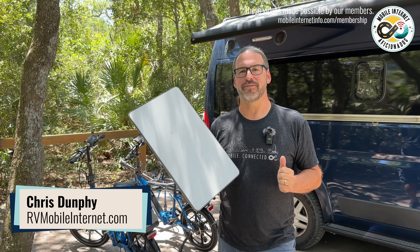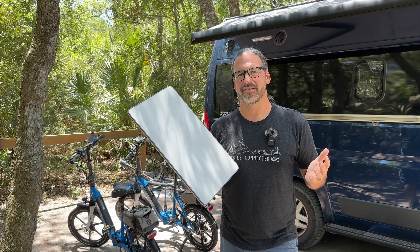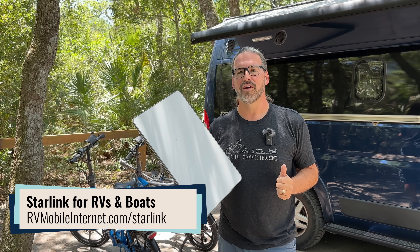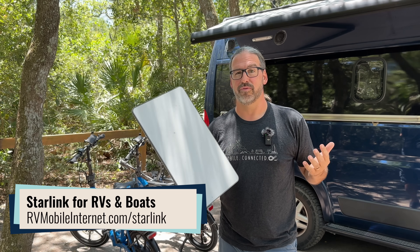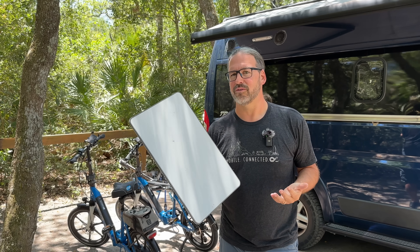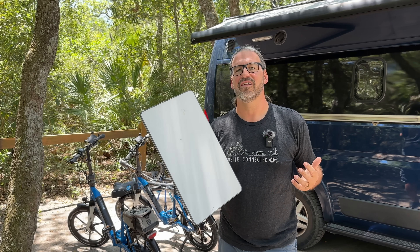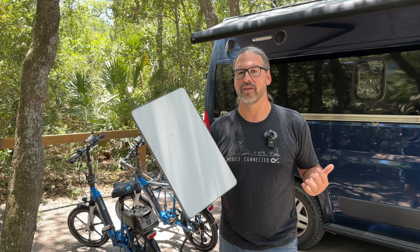I'm Chris with the Mobile Internet Resource Center here to give you an update on SpaceX's Starlink. This is SpaceX's massive constellation of low Earth orbit satellites that blanket the Earth, now providing near global coverage with pretty fast, pretty low latency internet broadband almost anywhere you go. It's a pretty exciting product, but it's been kind of confusing because it's been evolving and changing a lot over the years, months, and weeks, and it seems like we're constantly doing little Starlink updates.